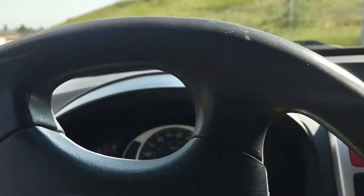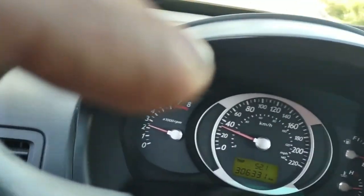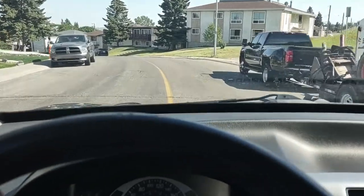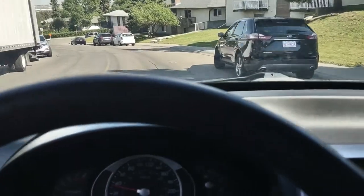Excellent fuel mileage too — on the highway I was getting low 30s to the gallon. Not unbelievably good, but pretty good. I really need to get a better camera mount for these test drives, but we're going to do a quick pull so you can see what kind of speed we get from this rocket ship. It's really not bad.